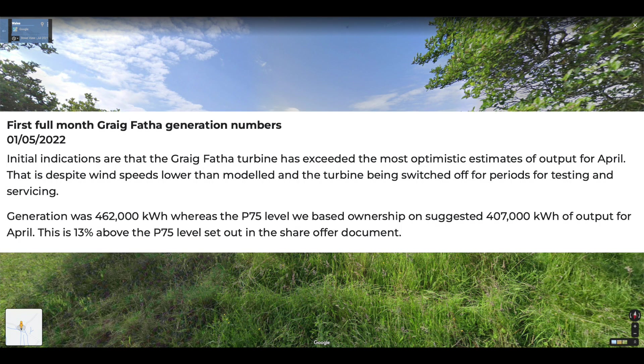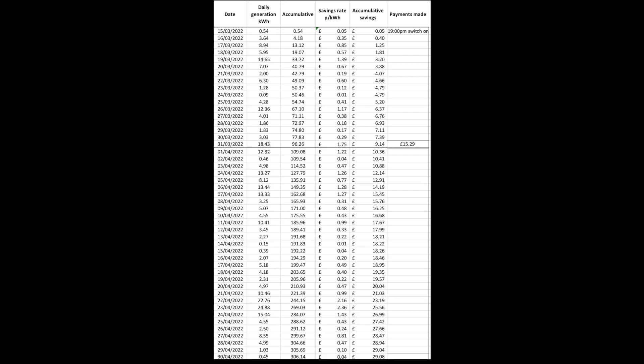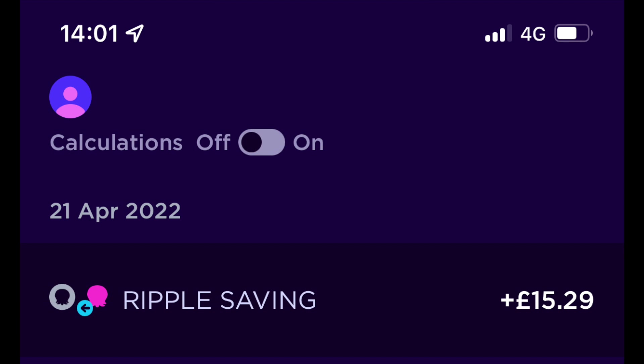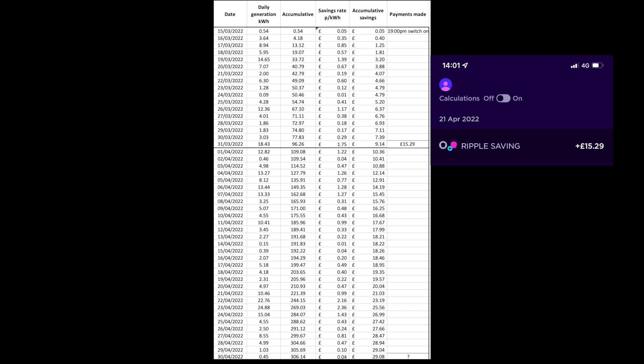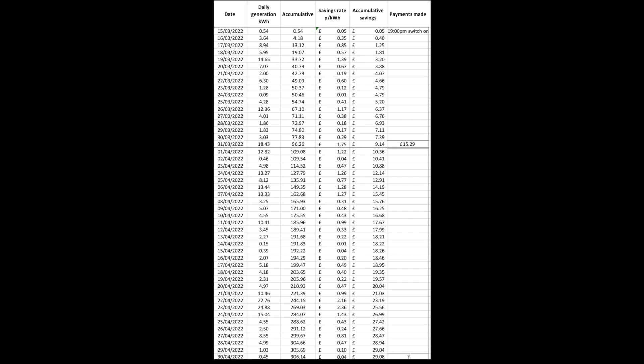The wind turbine is working 13% more effectively than predicted. Here is the raw data that feeds that chart. The first payment was made around the 20th of last month, so I'm unable to give an exact credit for April's generation. In March, for 17 days' generation, it was £15. For April I expect it to be around £30, and as you'll see later that amount covers our electricity bill for the month.